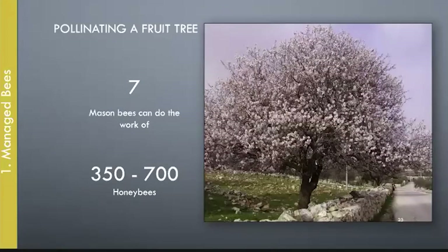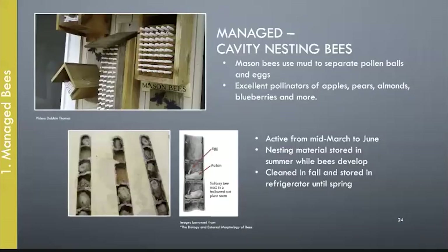Mason bees can do the work of 700 honeybees because of the pollen they carry on their bodies. Honeybees get pollen and put it in their pollen baskets to take back to the nest. Mason bees and leafcutter bees are messier — they hit the flower, pollen gets all over them, and they transfer it from flower to flower.